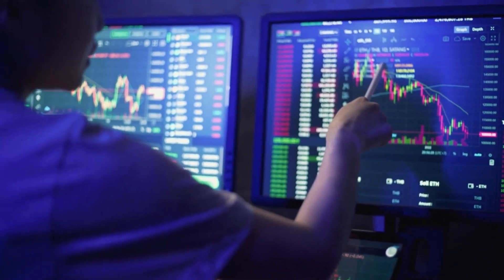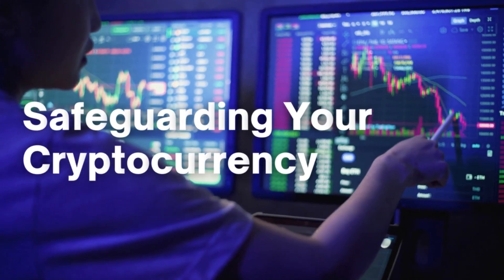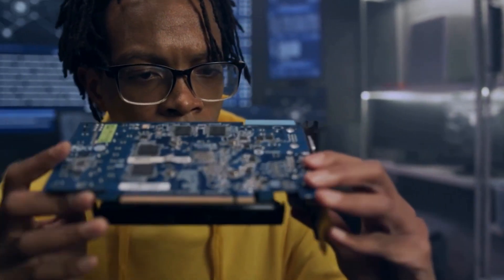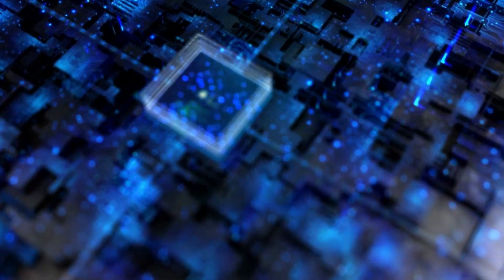Hello and welcome to Crypto Maximized. Today we are going to talk about safeguarding your cryptocurrency. Securing a cryptocurrency wallet is essential to protect your digital assets from theft, hacks, and unauthorized access. Here's a comprehensive guide on how to secure different types of cryptocurrency wallets.